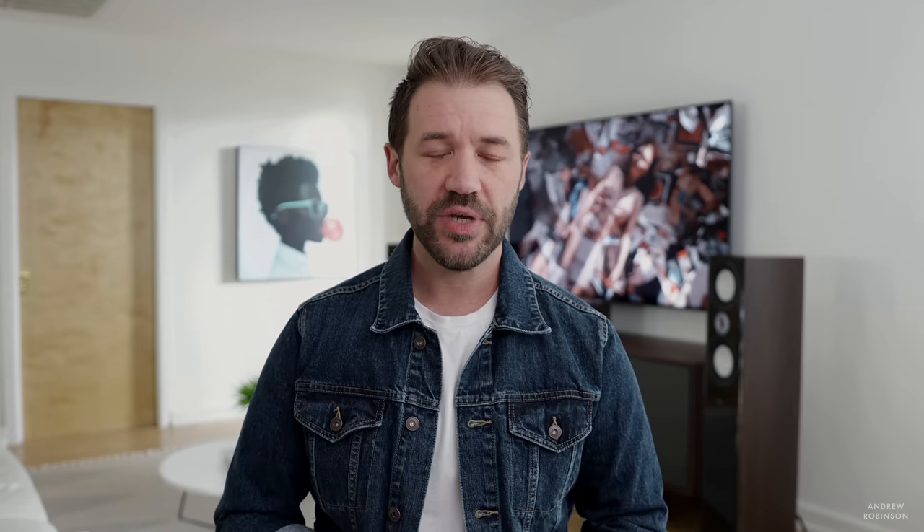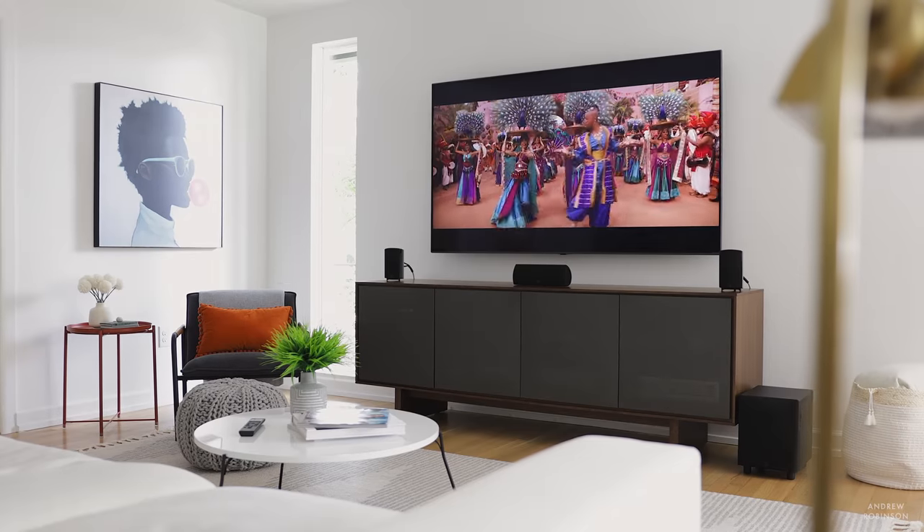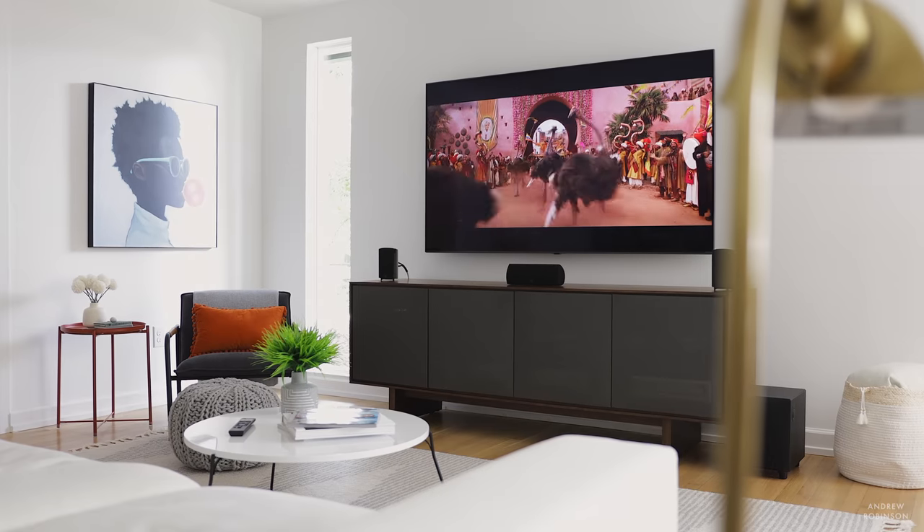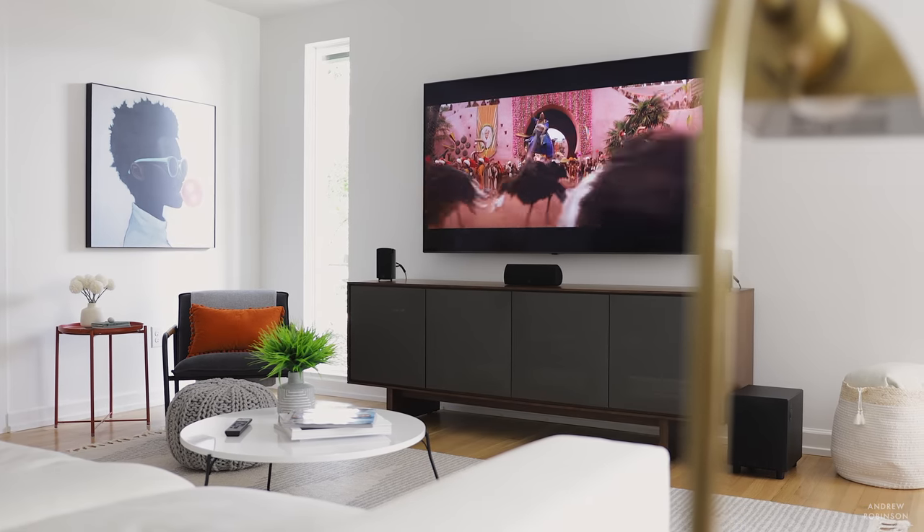Properly set up, bass through this subwoofer is surprising. It's not the most articulate, nor does it play subterranean, but for an 8-inch driver it's pretty good. At higher volumes it can become a little boomy, but within its comfort zone it's very capable and manages to make these small satellite speakers sound much larger than they actually are.